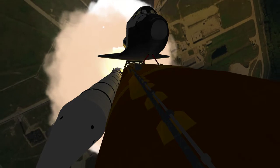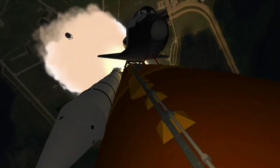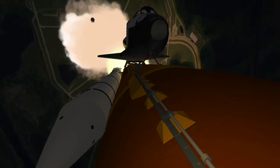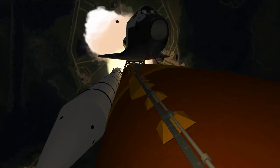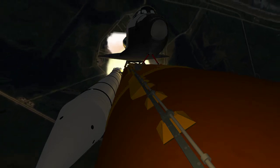This is Mission Control Houston. Discovery, roll program. Roger roll, Discovery. Discovery's roll maneuver is complete. It is now in a heads-down position, on track for its flight to the International Space Station.